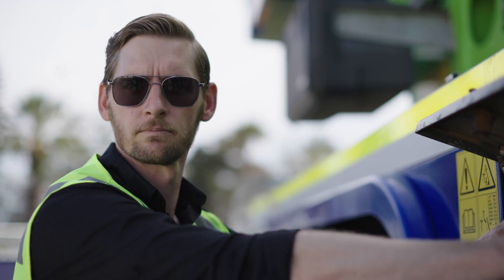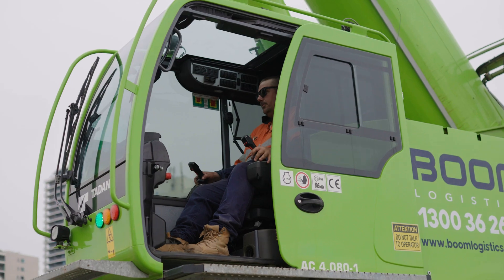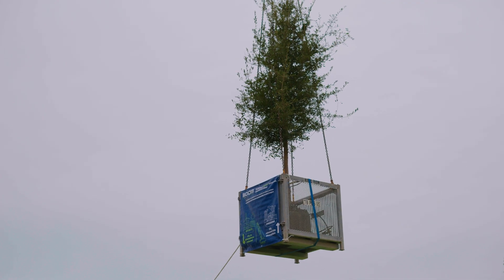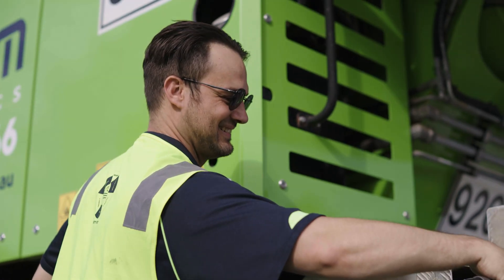The configuration we used for this lift was 9.2 tonnes of counterweight with about 14.4 metres of boom, with T6 poked out about 45%. The only challenge we had with this job was actually freeing the crane up, but it's very popular within our fleet.